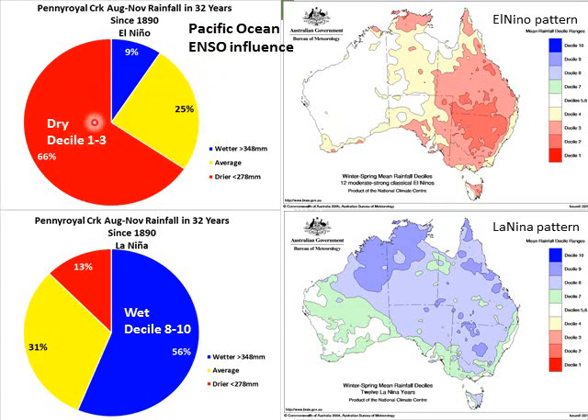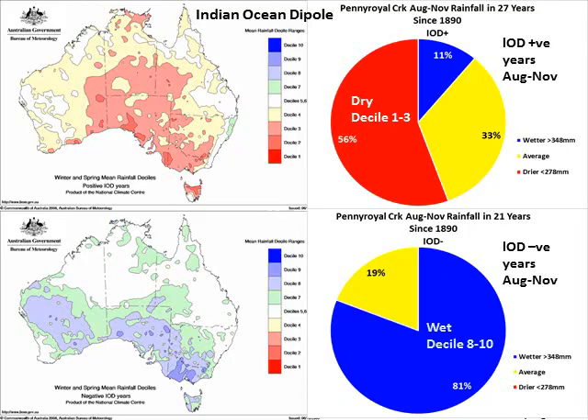There's a fairly strong El Niño signature in the winter-spring rainfall at Pennyroyal. In La Niña years, when there's extra moisture blowing out of the Pacific, you can see the fingerprints — in the 32 La Niña events it really increases the chance of wetter or average conditions and reduces the chance of dry. Here's the Indian Ocean Dipole: when it's in its drier mood, less moisture filters through and increases the chance of a dry year. And when the Indian Ocean is in its wetter phase — like 2016 — at Pennyroyal it has only ever been wet or average. There's not been a dry year in those 21 IOD-negative years for the August–November period. It's a really strong driver for Southwest Victoria's climate.